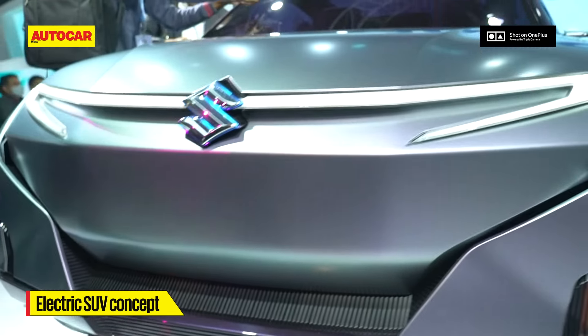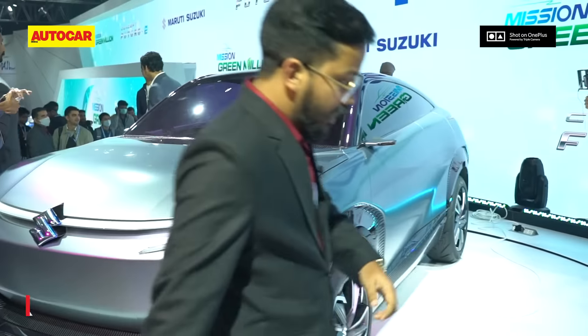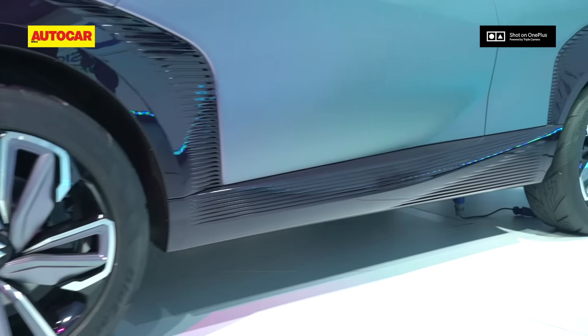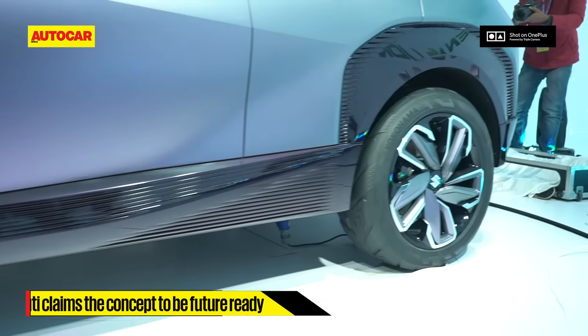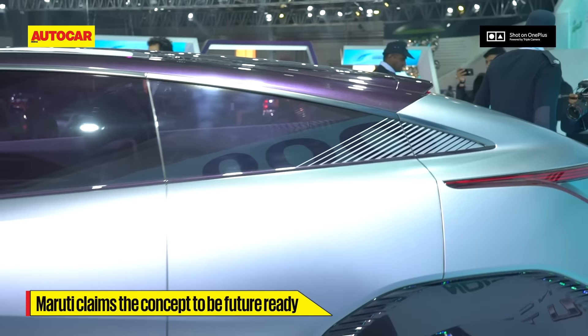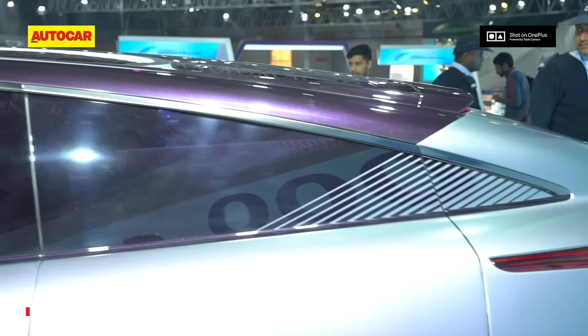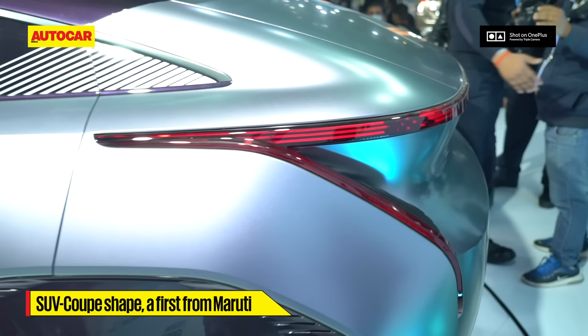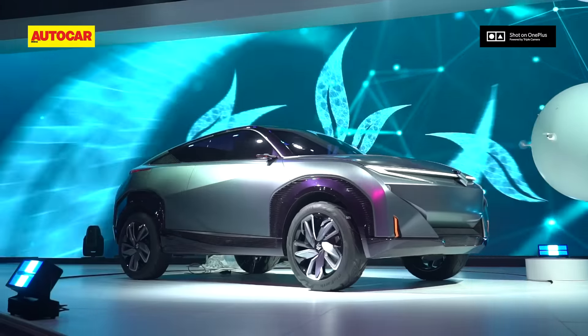Let's quickly go around to the side and take a look. The thing you'll notice immediately are the prominent wheel arches. This one's running large 19-inch alloy wheels — really prominent. You can also see the coupe-like roofline, and it signals a shift in design language for the company.